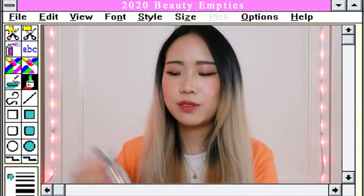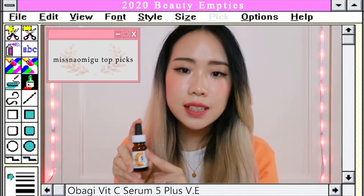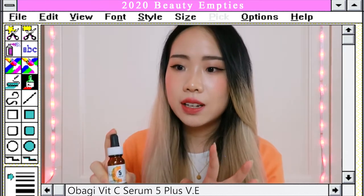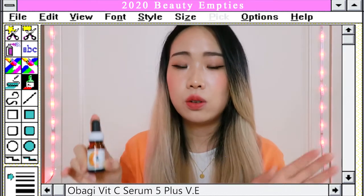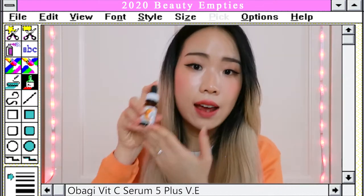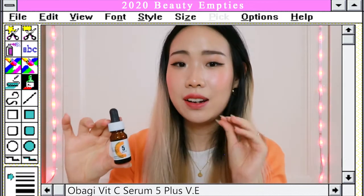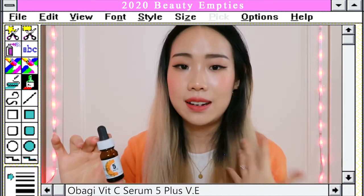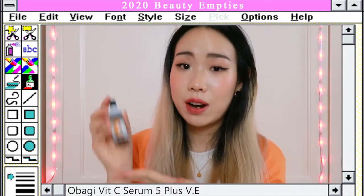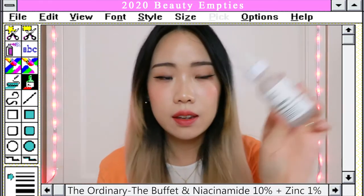Moving on to serums — the first one is the Obagi vitamin C serum, which contains 5% L-ascorbic acid and also vitamin E. From my understanding, vitamin C and vitamin E work together to fight free radicals and act as antioxidants. It is slightly pricey for the size, but you only need a few drops for your entire face and neck. So it's actually a pretty good vitamin C serum and I do recommend it.